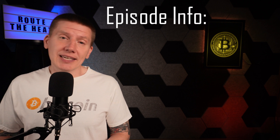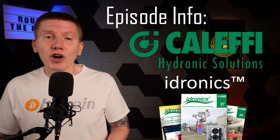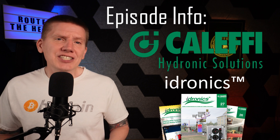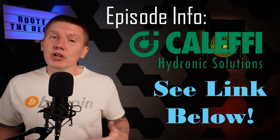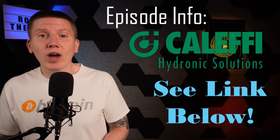In putting this episode together, I borrowed heavily from the Kalefi Hydronics series of articles. I've mentioned these in past episodes, and they are a fantastic resource for any hydronic design you might be taking on. I highly recommend you give them a look. I've put a link below, and if you surf around the website, you'll find tons of other information there as well.